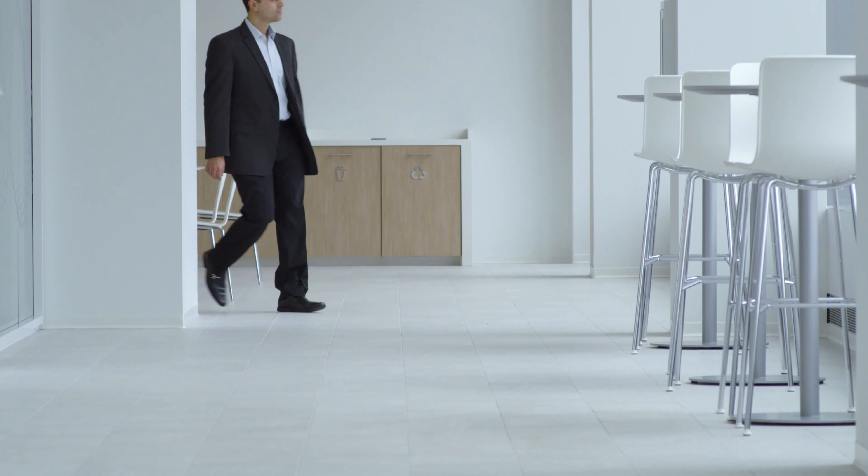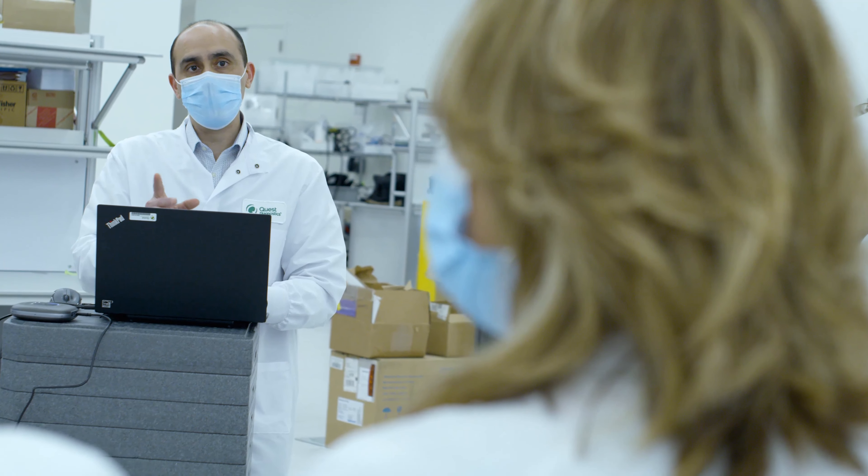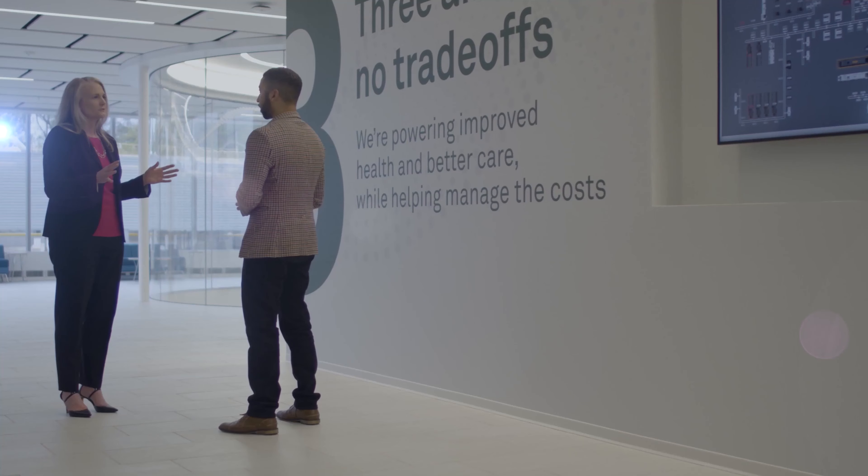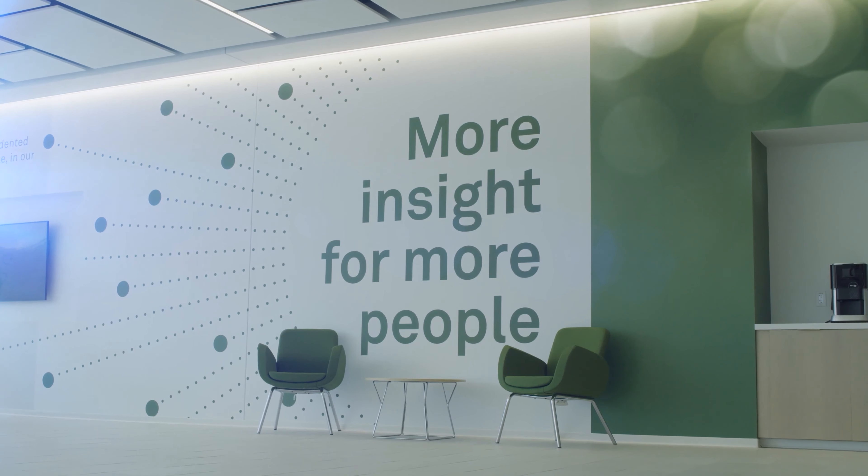The lab itself, as you can see, is a very open space. Sometimes walls just put some mindsets in place like, oh, it's you and them, and I always talk to the team members — it's about us. We focus on providing actionable information. We focus on allowing our customers to help make decisions to help their patients live their healthiest lives.